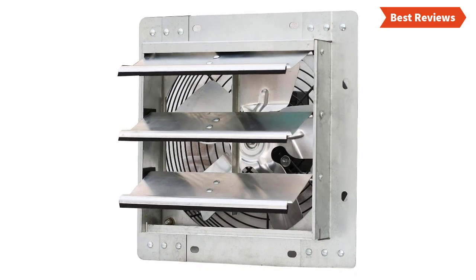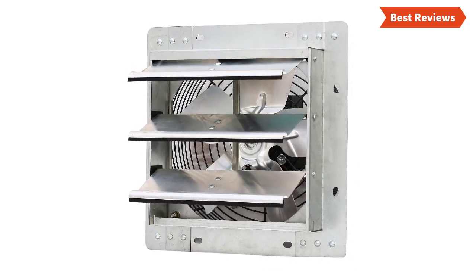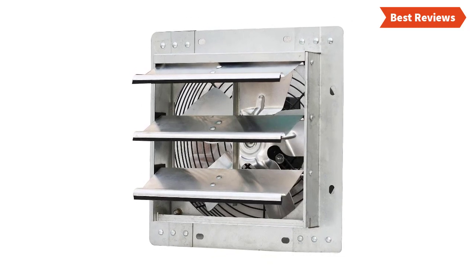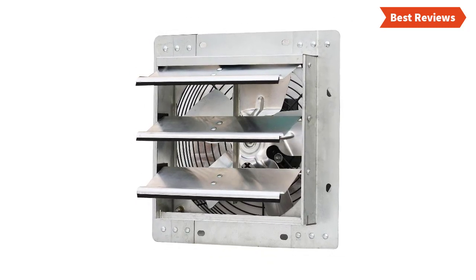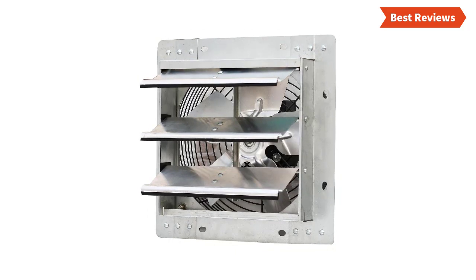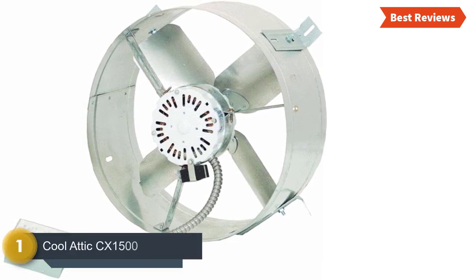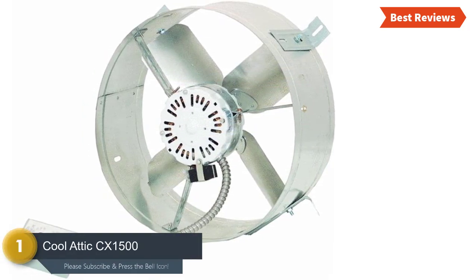It is actually a multi-purpose attic fan that can be used as an excellent ventilation solution for attics, garages, sheds, and more. The fully enclosed, corrosion resistant motor is permanently lubricated and thermally protected, so it offers easy maintenance. It works with variable speed and the shutter is water resistant.